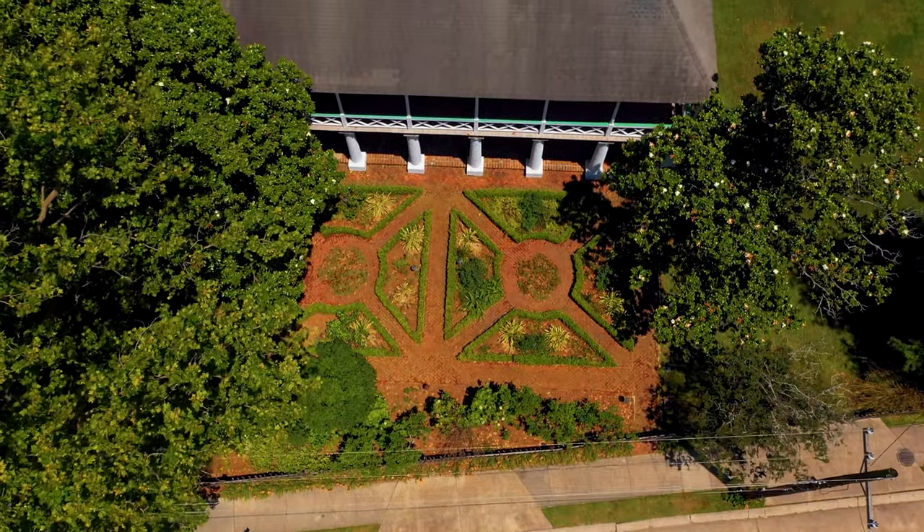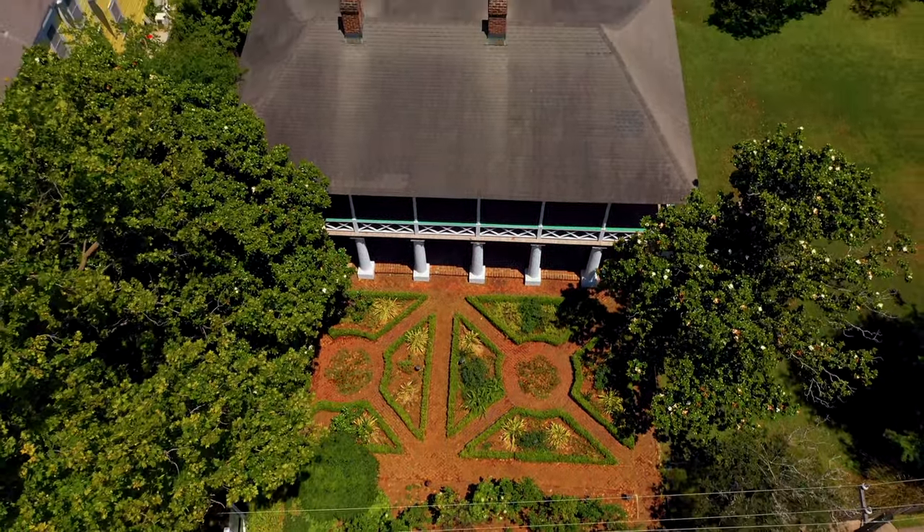Below is the Pitot House, the former house of the first mayor of New Orleans.